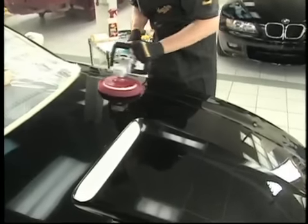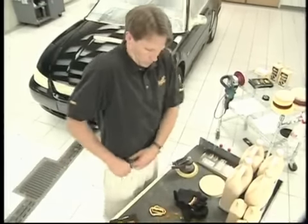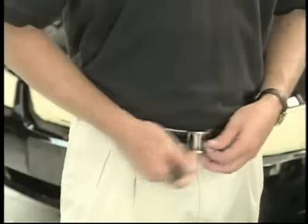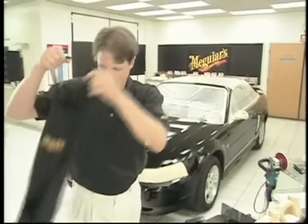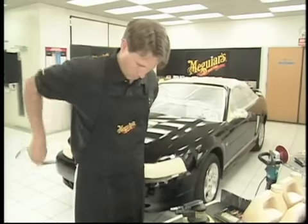Extreme care must be used when operating a rotary buffer. Always secure loose clothing, tuck in your shirt, and remove rings, belts, and watches. A smock or apron is recommended to protect both the finish and your clothes, and don't forget to wear safety glasses.